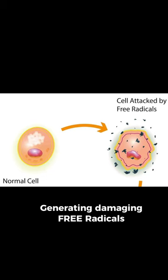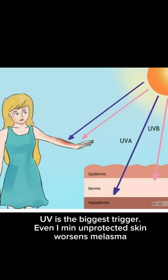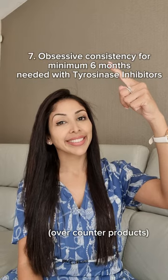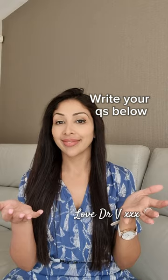Mistake 5: Avoid sunscreen with denatured alcohol, as it generates damaging free radicals. Mistake 6: You aren't reapplying your sunscreen every 2 hours — UV rays are the biggest trigger. Mistake 7: You need obsessive consistency with your anti-melasma creams. Write your questions below.